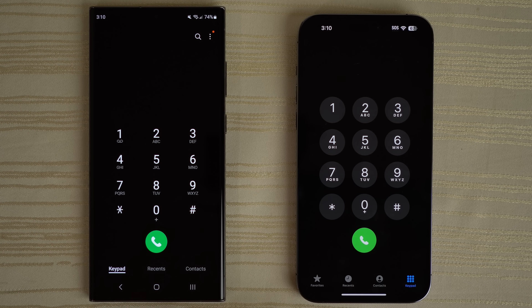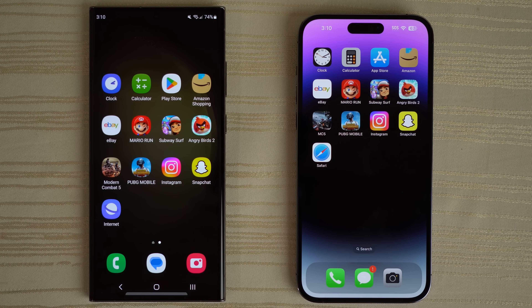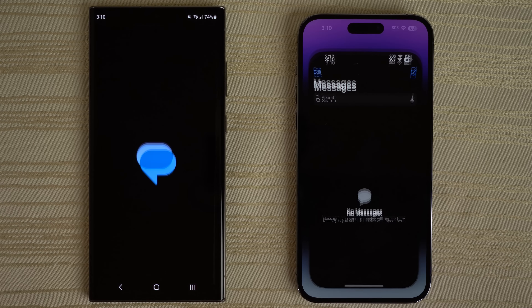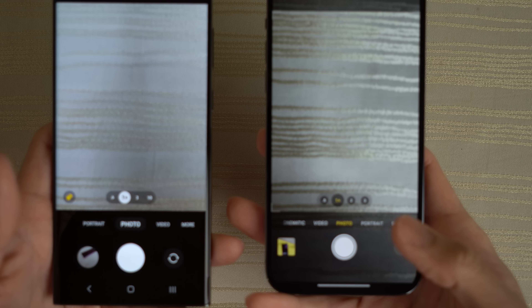Phone app — very close, you guys are the judges. Messages app — very close again. The camera: I'm going to go ahead and pick up both phones so you can see the viewfinder. Very close.